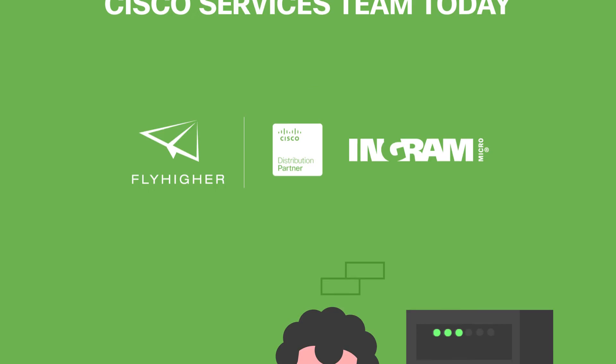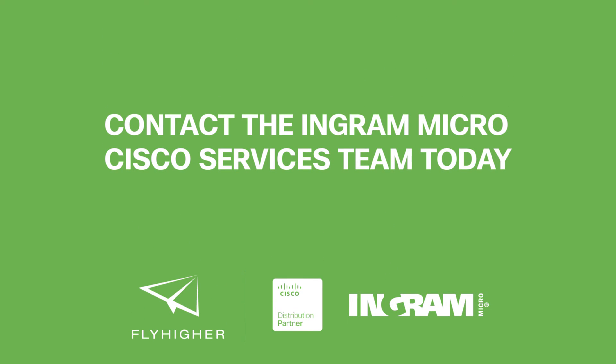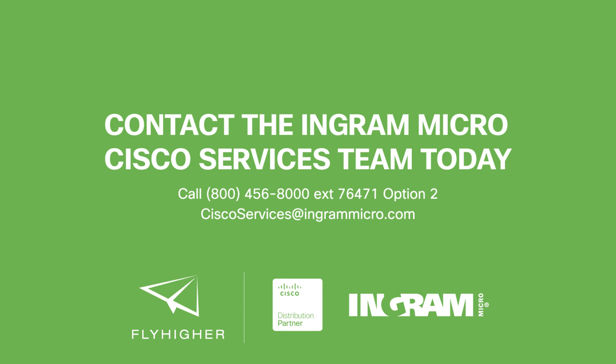Contact your Ingram Micro Cisco team today to learn more about how you can start enjoying the portal to grow your business. Ingram Micro Focus.